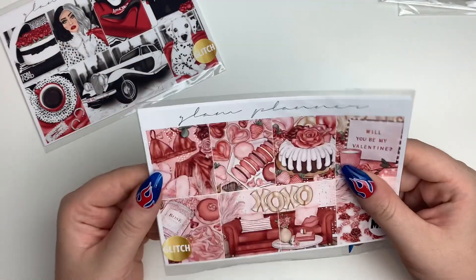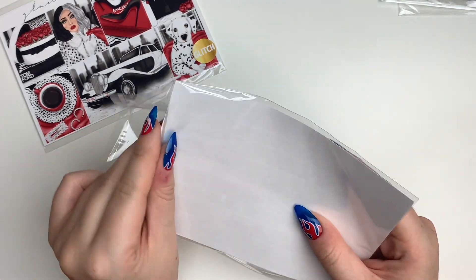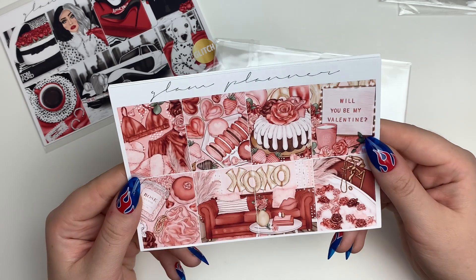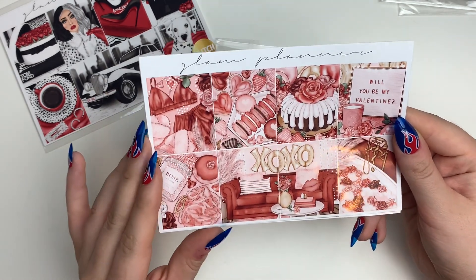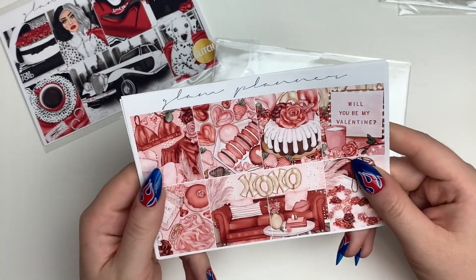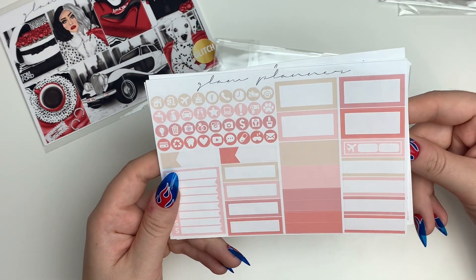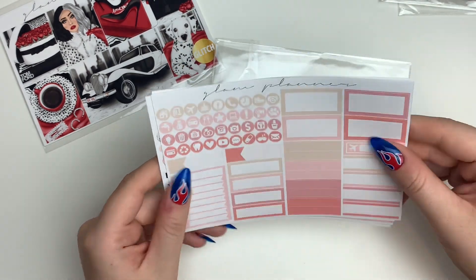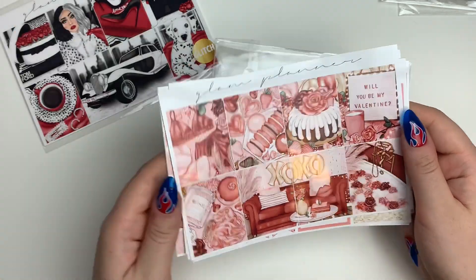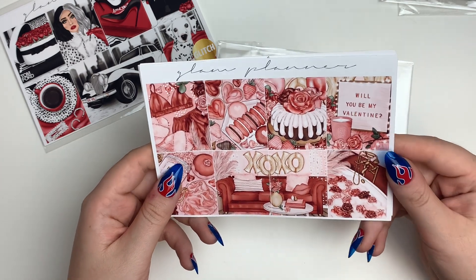I picked up this Valentine's kit because I thought it was so pretty when it came out, but at the time I already had a valentine's kit so I didn't get it. Since it was on sale I decided to pick it up. I got the mini kit and I just love it — it's really cute, lovey, and pink. I definitely plan to use this in February next year.